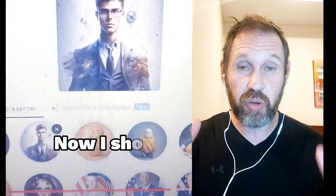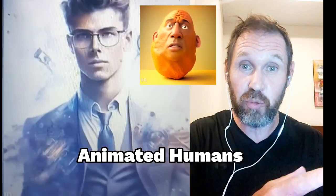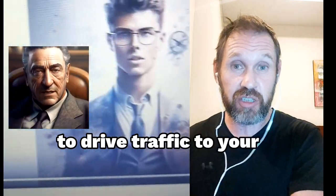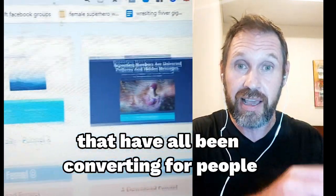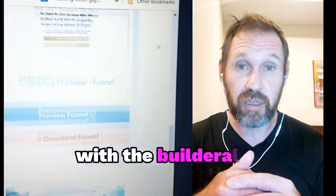For example, I now show you how to create faceless AI animated human avatars and put them on your social media to drive traffic to your sales page. As well, there are now over 20 different sales funnels that have all been converting for people, and I've added all those for free — you can download them instantly with the Builderall software.